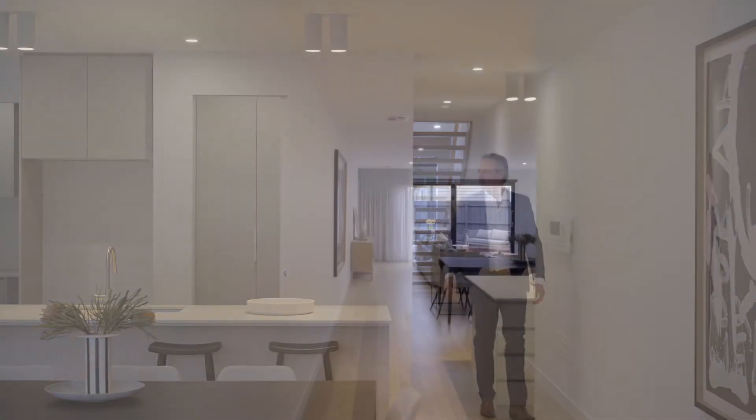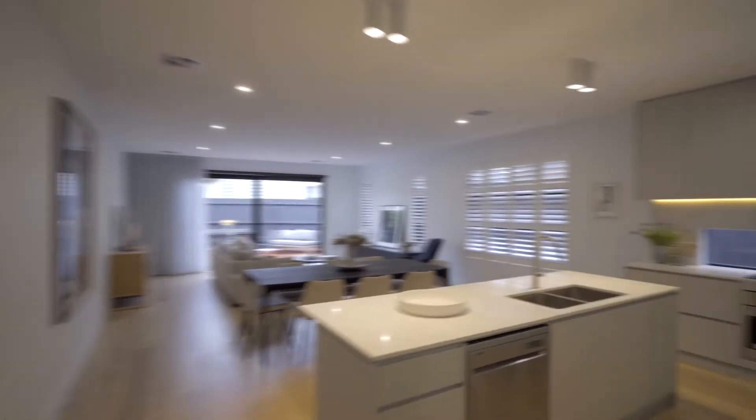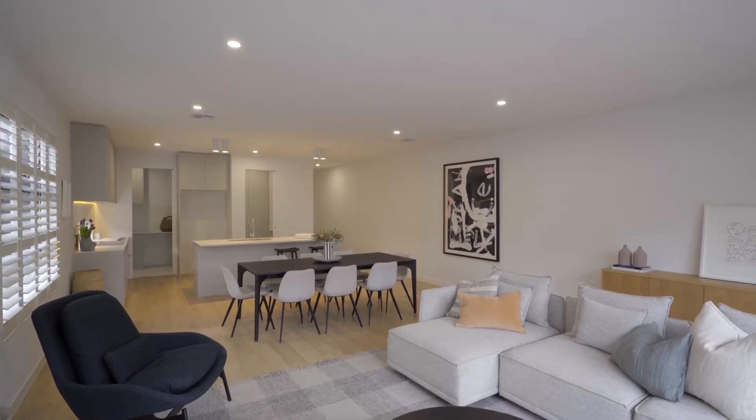This leads to expansive open-plan family and dining spaces, enhanced by high ceilings and large glass stack doors.